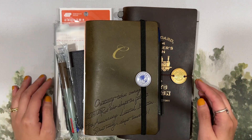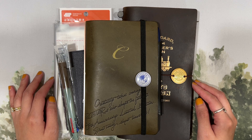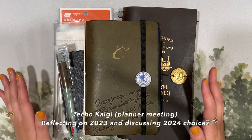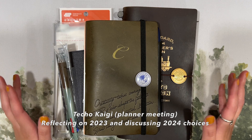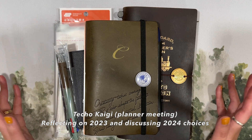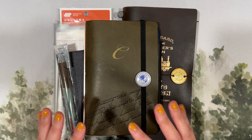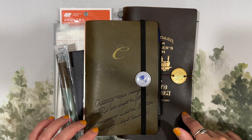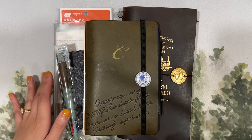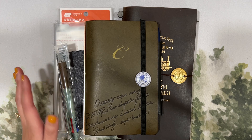Hello everyone, this is Chelsea from Those With Words. Welcome to the channel. Today I'm here to share my 2024 Techo Kaigi — better known as what kinds of planners and journals I'll be using for next year. I have everything with me right here, from my personal planner to my memory keeping journal to two new systems I'll actually be implementing in 2024 that I haven't used this year.